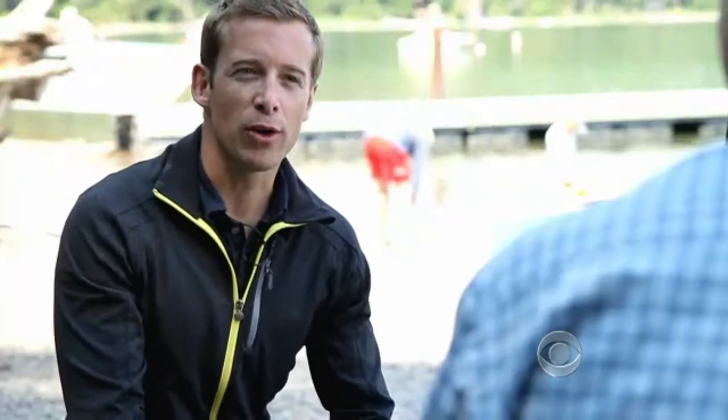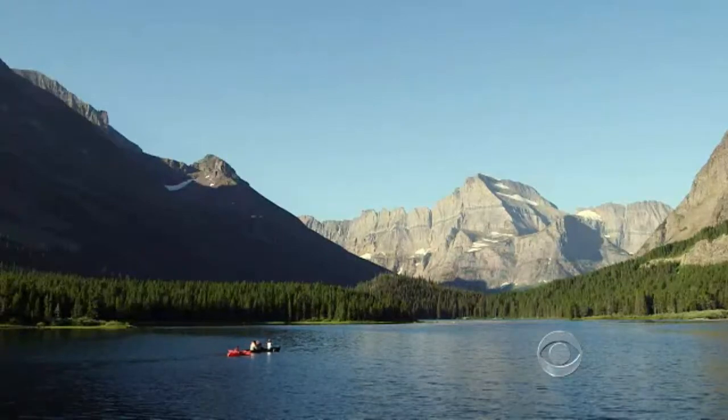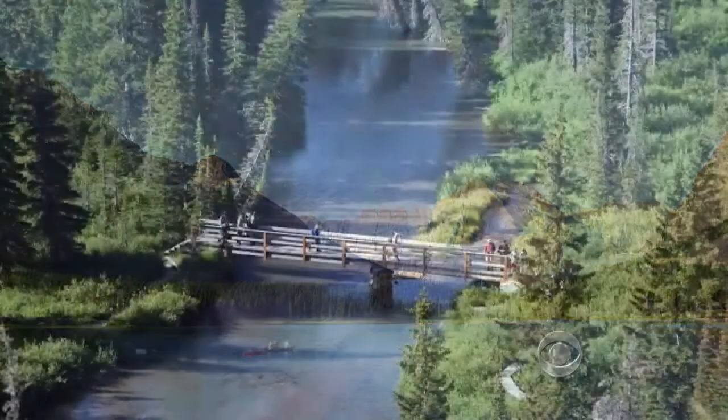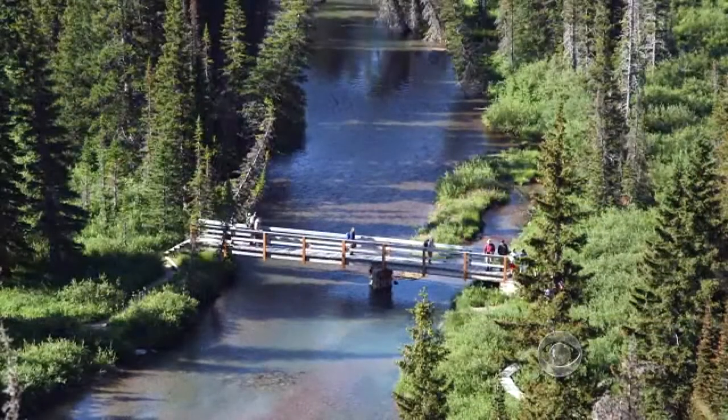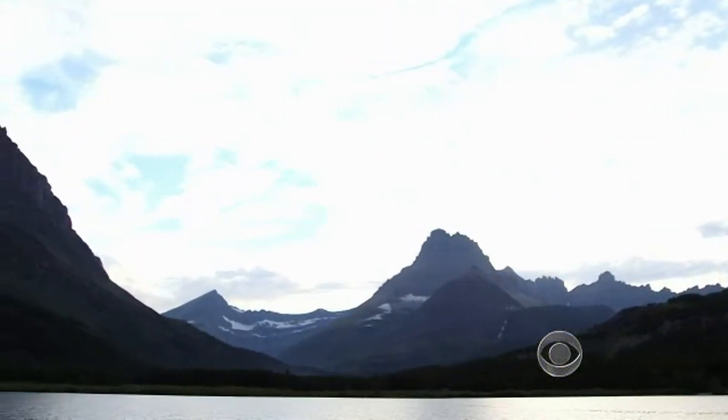How different does this park look 20 or 30 years from now? It will still be a terrific landscape to come and enjoy, but it will have been changed by climate change. While some may argue about how much humans are to blame, there is no debate that what we are witnessing is the twilight of the glaciers. Ben Tracy, CBS News, Montana.